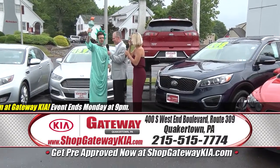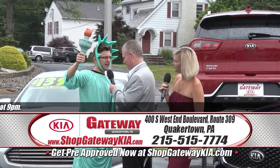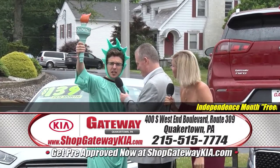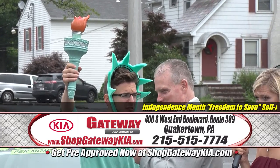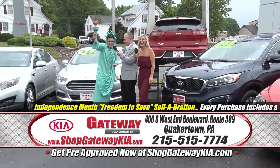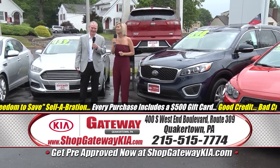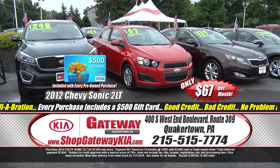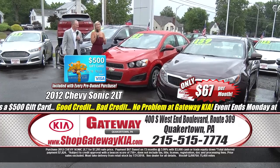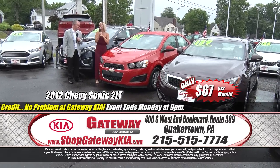Seriously, do you really think I would be here right now in this dress, holding this torch and this crown, if I didn't think Gateway Kia was the best place to buy a car? Are you guys ready for something really exciting? We have a 2012 Chevy Sonic — it's only $67 a month.